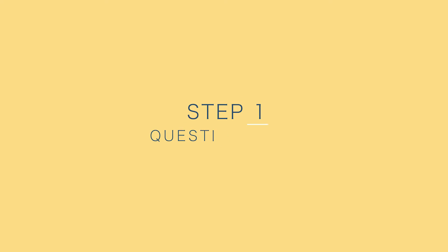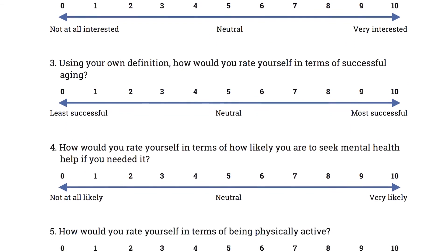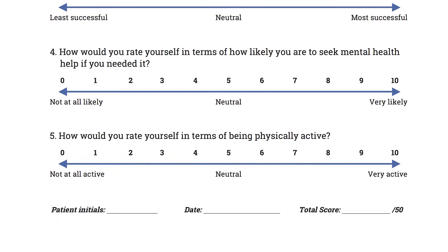Step one: offer to assess your patient's health and resilience baseline with a short questionnaire. The questionnaire consists of five self-rated questions, yielding a total score out of 50 points. It can be reviewed in the office and used as a baseline for inviting behavior change.